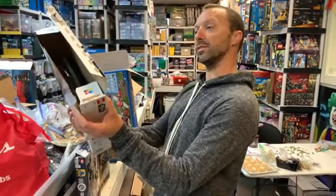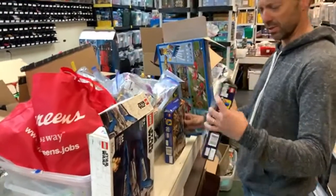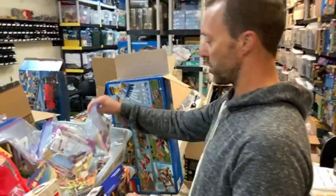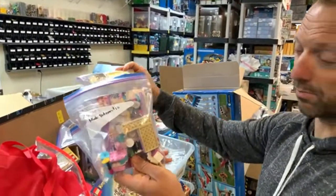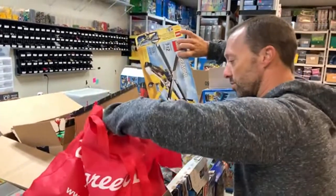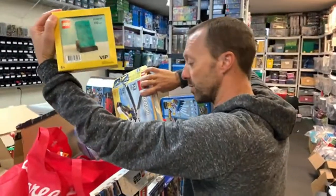That is a sealed Mandalorian Starfighter — not too special, just a retail set, all sealed. We've got a Friends collection here — Mia's bedroom. We'll probably inventory all these and put them out. Some older creator sets, nothing too special. The VIP brick — those are always fun.